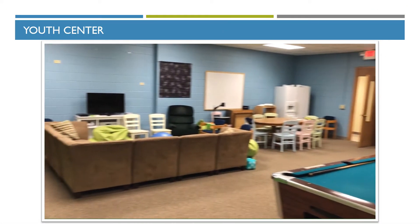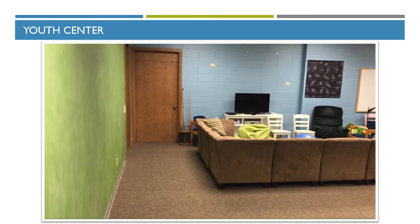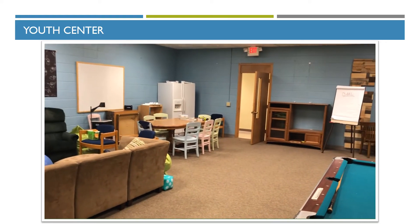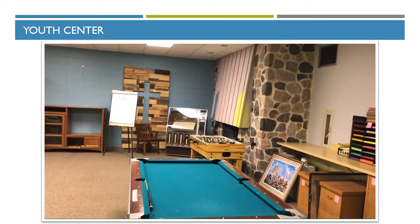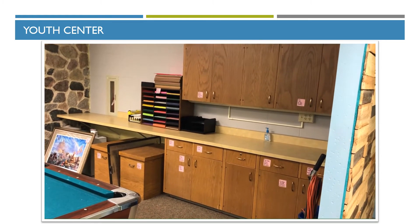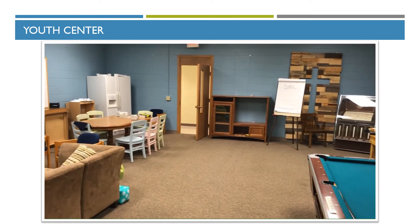This is our youth room. We've got the requisite comfortable furniture. There's a big storage room at the end, an office for youth, and a table and chairs with a refrigerator. We've got an old jukebox next to the gas fireplace, a pool table, a storage and entertainment area for refreshments, and a foosball table. Nice space.